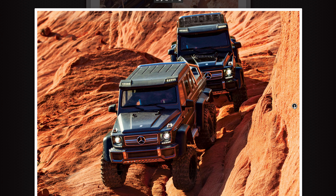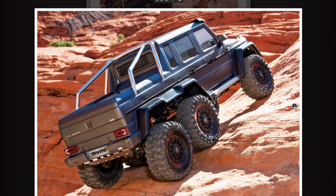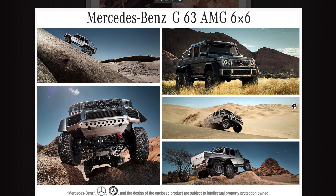That is just absolutely outstanding. I think this is one of the best scale-looking trucks I have seen in many years for an off-the-shelf one. I think this thing is not going to be cheap, but I do think it's going to sell like hotcakes.